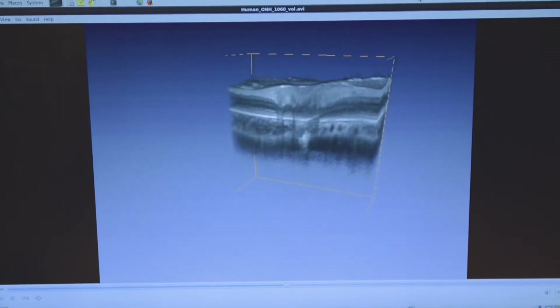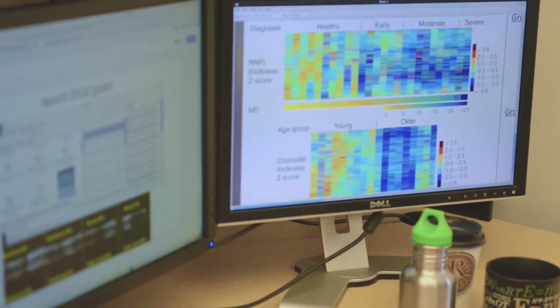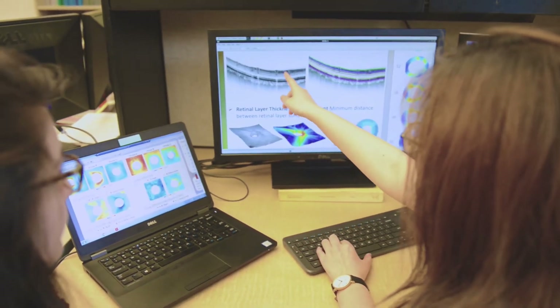Now what do we do with these images? We are building algorithms from our engineering and math toolboxes and programming them to use computers to go and make these measurements from these images.